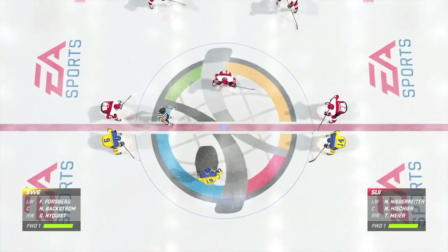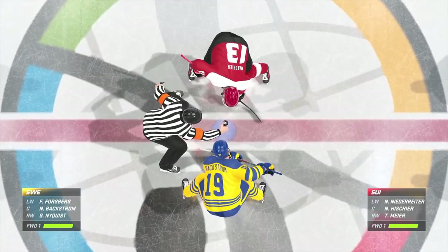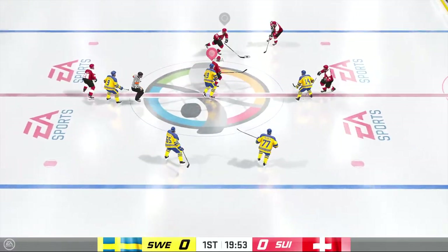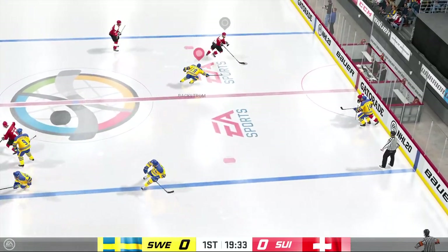We are about set to drop the puck on this one. The hype for this one has been off the hook. Puck is dropped. Let's see if this one actually lives up to it.